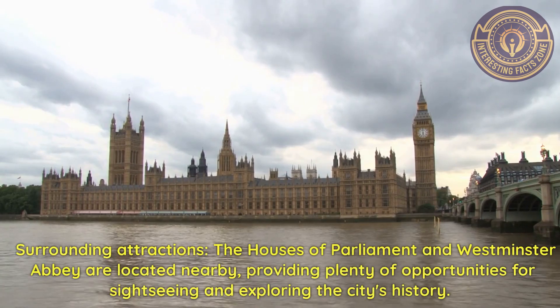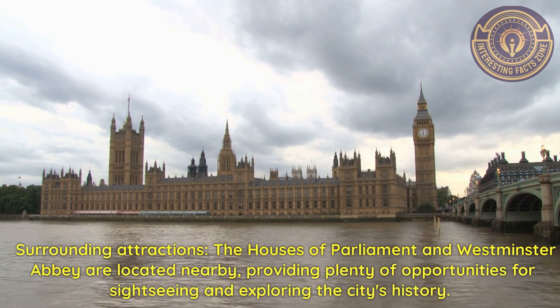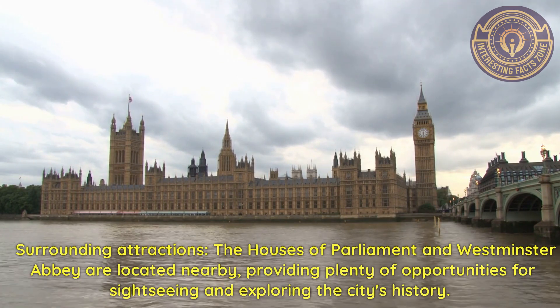Surrounding attractions. The Houses of Parliament and Westminster Abbey are located nearby, providing plenty of opportunities for sightseeing and exploring the city's history.